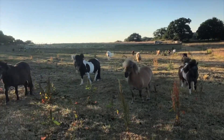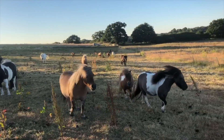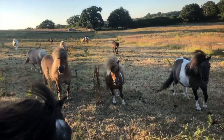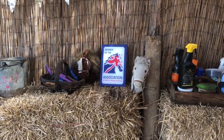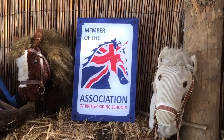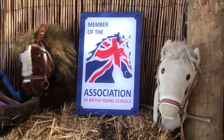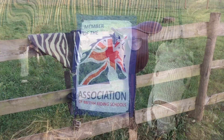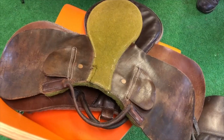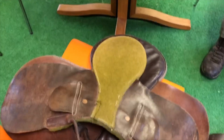Wake up ponies, today's a really important day! We've got our inspection for the Association of British Riding Schools, and we need to pass. First up, we need to check all our equipment and saddles.